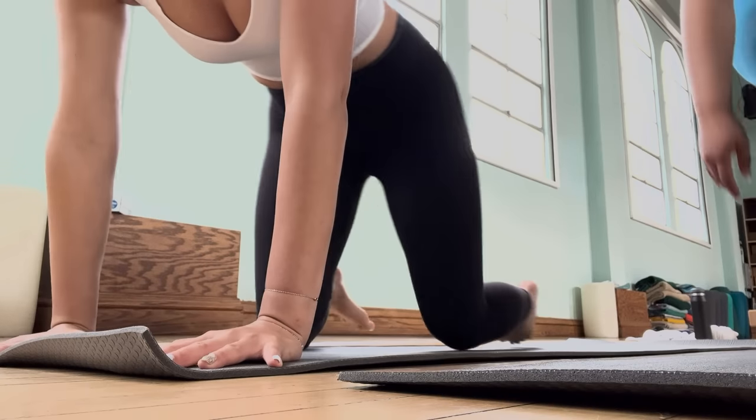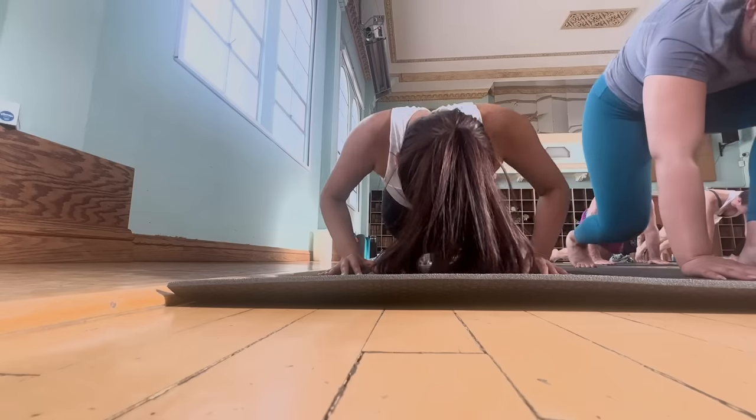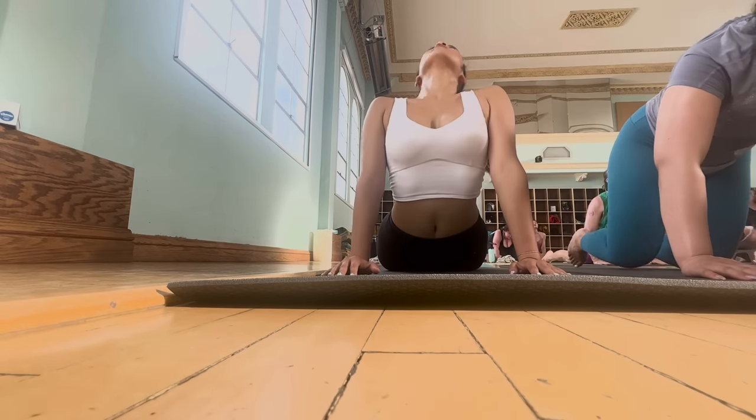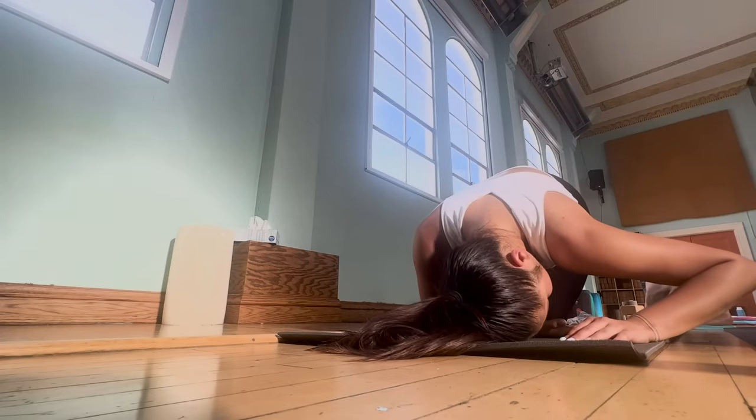We have to go to class now. That was nice — what did you think of class? Yoga flow is good because they make it very spiritual; they tie yoga in with meditation. I think yoga when it's gentrified is not as fun.